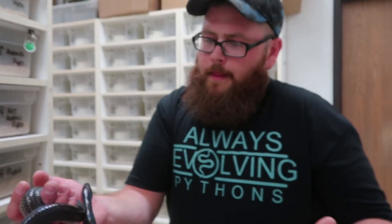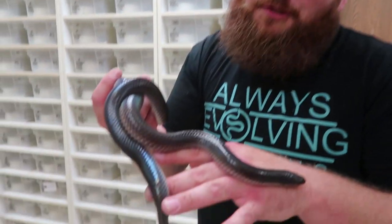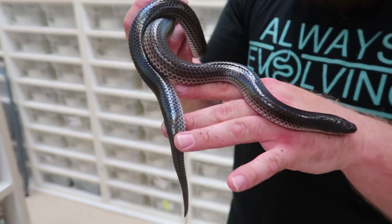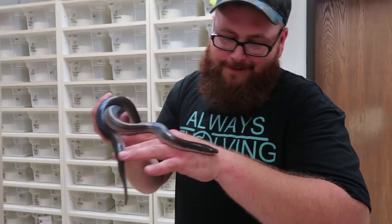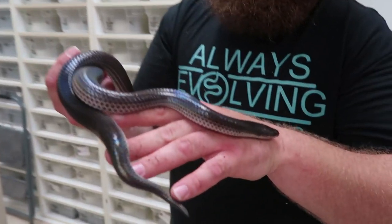These guys stay underground most of the time, so if you have one in a cage you won't really see it unless you take it out. It's a very interesting snake. Every time I pull this thing out it musks and it smells like garlic. Seriously — garlic! You get one of these, squeeze this little guy over some bread, and that's a date. Number four: the sunbeam snake.